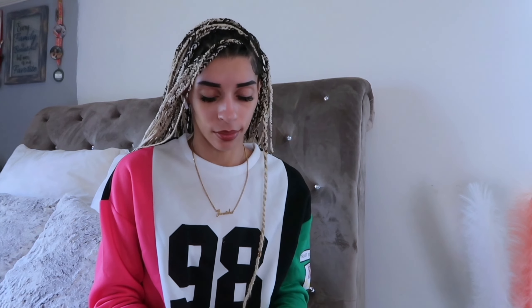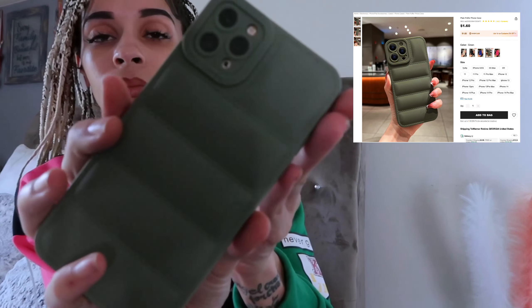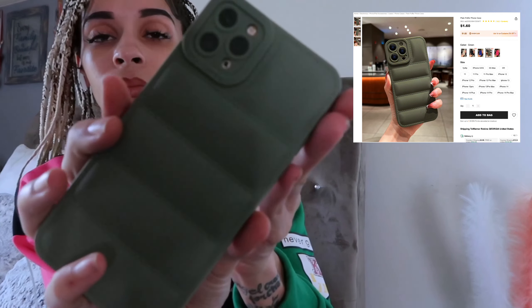Last but definitely not least — I already have an outfit for this one. Look at it, it's like this army green poker case, a rubber case. Real cute stuff. Overall pretty good haul — and that is the end of this video.